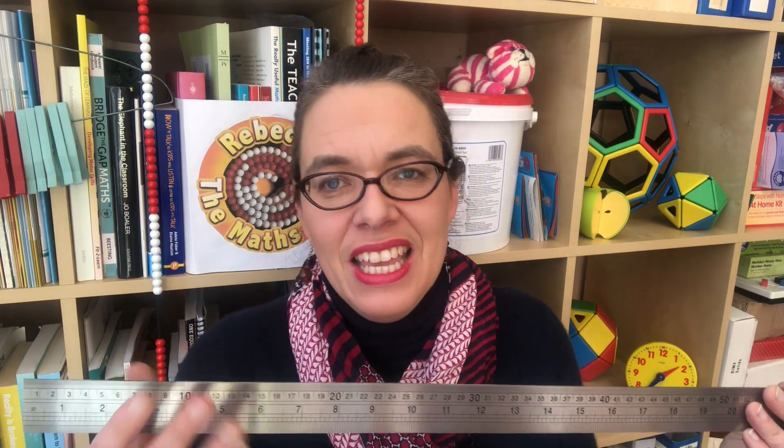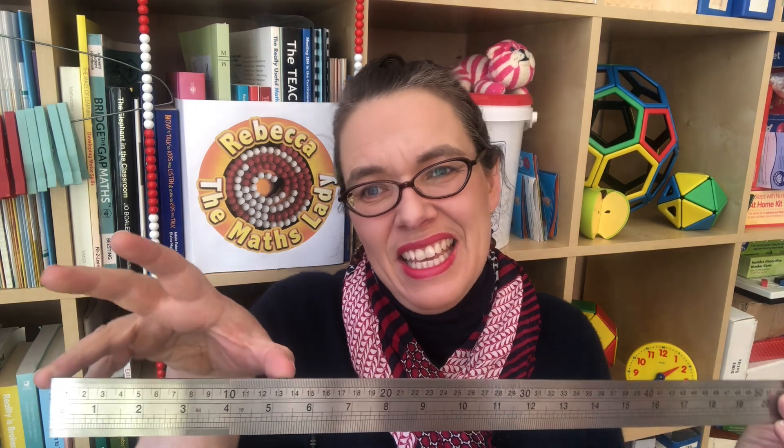Let's get started by talking about why time is so difficult. With length and the other measures discussed in the previous video on measure, it's really easy to objectively see and experience how long something is — something twice as long, you can see that it's twice as long. The measures are all metric: a metre is a hundred centimetres, a centimetre is ten millimetres, a kilometre is a thousand metres. That was true with capacity and with mass as well, but time is just not like that.